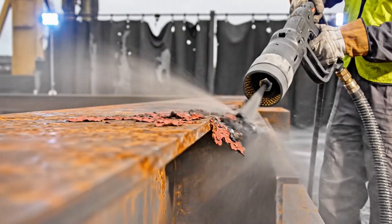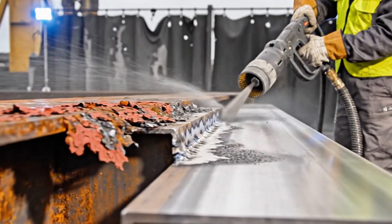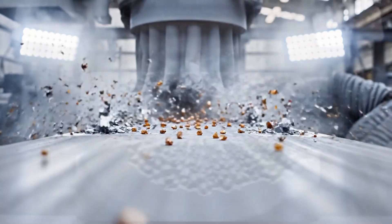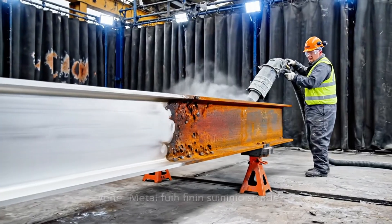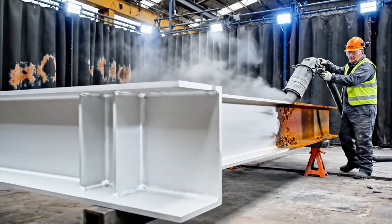Removing primary oxidation layers. Velocity exceeds 600 feet per second. Kinetic energy transforms the surface, revealing the crystalline structure of the steel. Progress: 60% completion, achieving white metal finish standard.